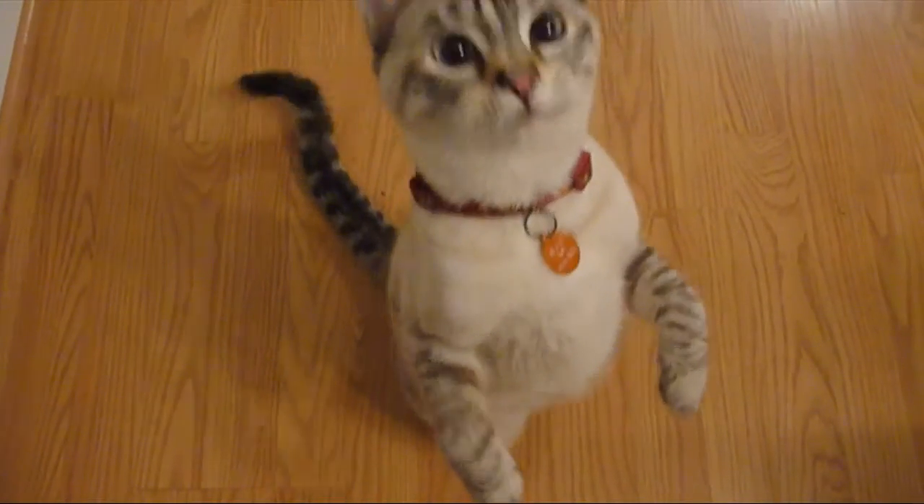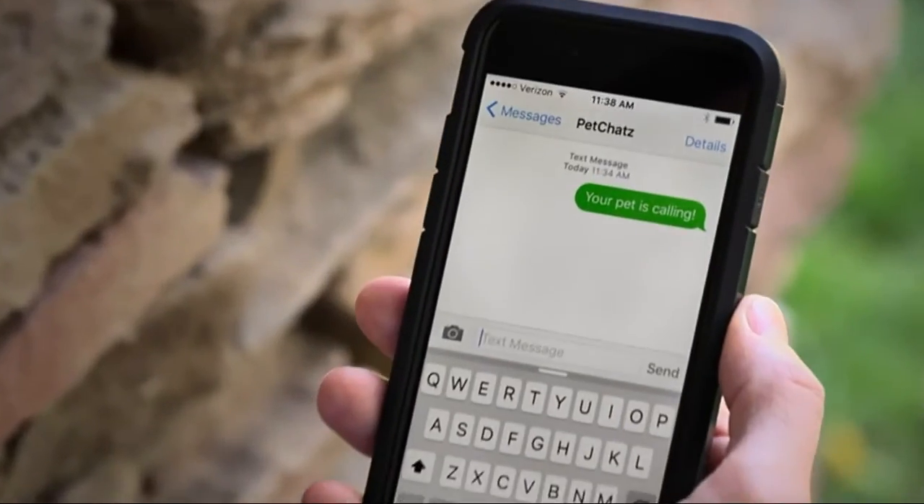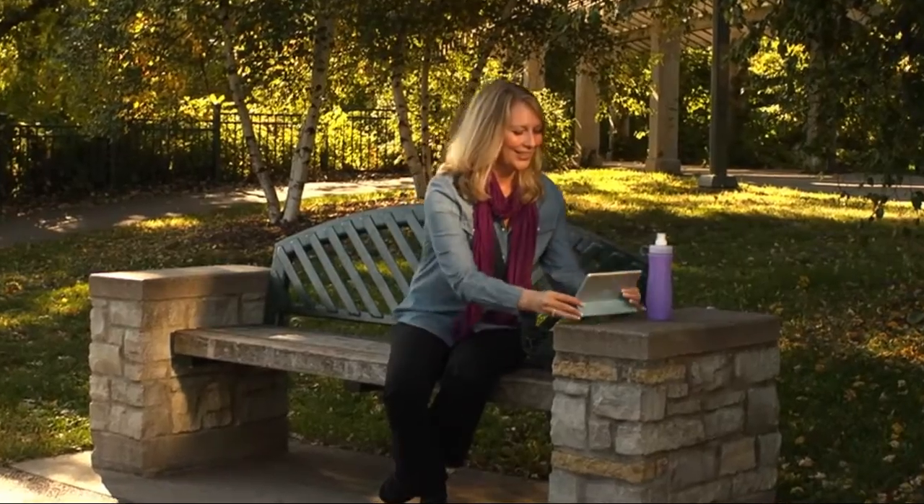Safe for pets — each unit is made in the USA with no corners, no edges, and no cords to chew. The unit can be safely mounted to your wall. 100 lbs pressure tested, directly on a kennel or on the PetChats stand.